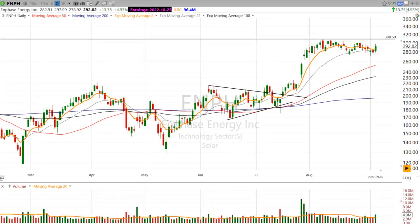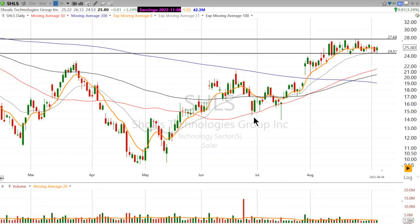Last week, I talked about two solar stocks that I was watching. That's SHLS and Array.